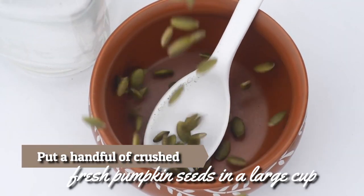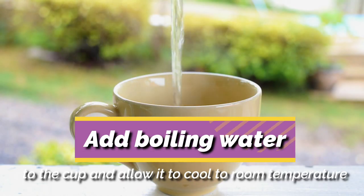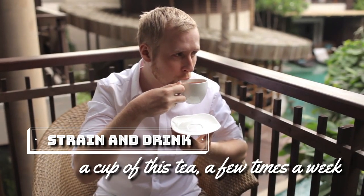Alternatively, put a handful of crushed fresh pumpkin seeds in a large cup. Add boiling water to the cup and allow it to cool to room temperature. Strain and drink a cup of this tea a few times a week.